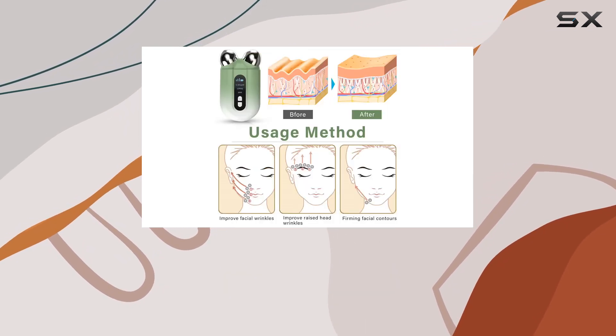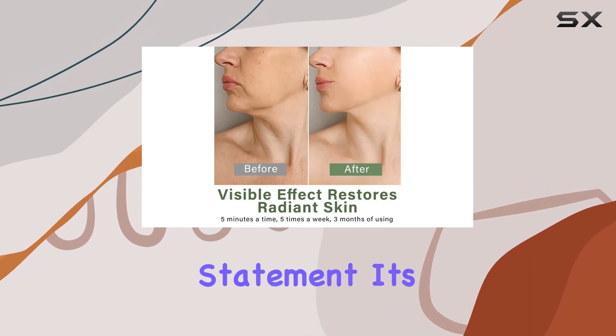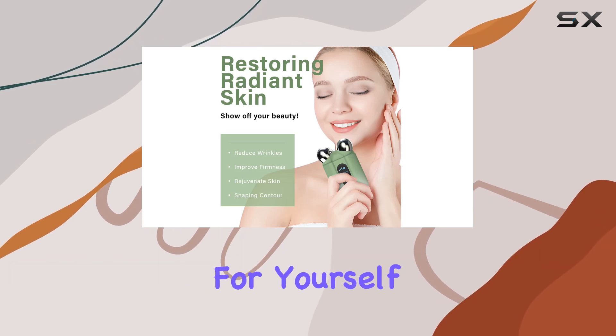Compact, lightweight, and stylish in gradient cyan, this device is not only effective but also a fashion statement. It's suitable for most skin types and makes for an ideal gift for yourself or your loved ones.